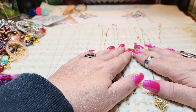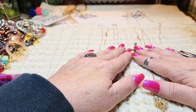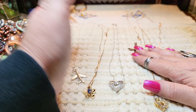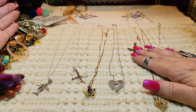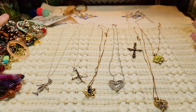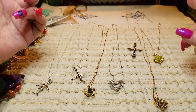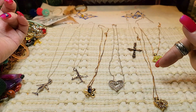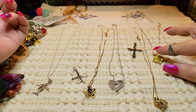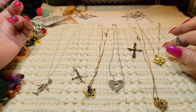Hi everyone, it's Tammy with Wings of Love Treasures back with another video. I hope everybody's doing well today. We're going to be going through the second box of the second half of the North Carolina box. Don't forget to comment on last Sunday's video because on Wednesday I'm going to pick the winner. I'm making this video early because I'm not going to be around on Sunday.